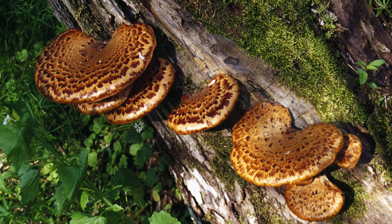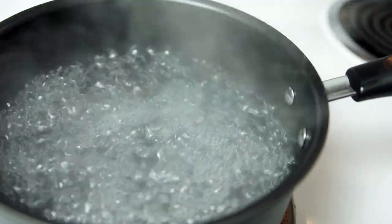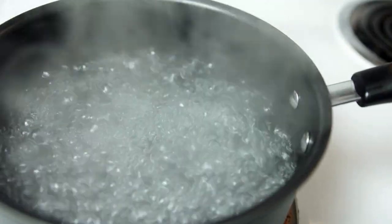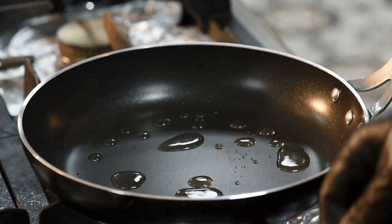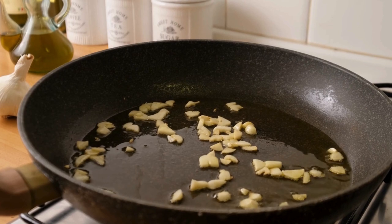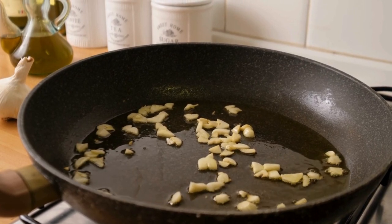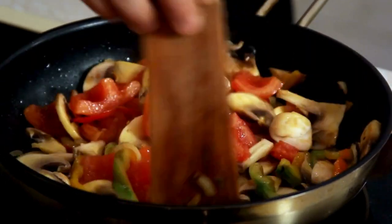When it comes to preparing Pterioporous squamosus for the table, use fresh, clean specimens. Some opt to parboil the mushroom before cooking. Boil large pieces for 5 to 10 minutes, then slice and saute with oil or butter. This mushroom requires extra cooking time to bring out its flavor, especially if not parboiled. Add garlic and seasoning for a delightful saute that can be used in soups, sauces, and stir fries.